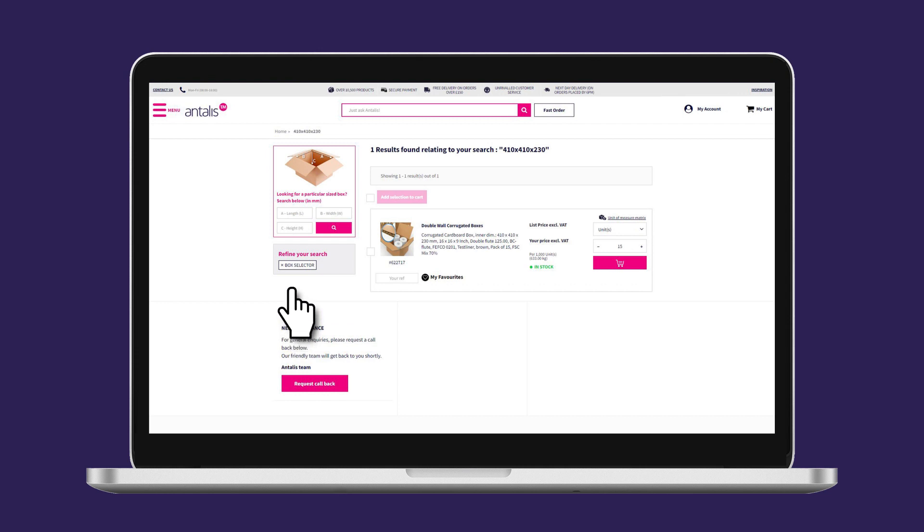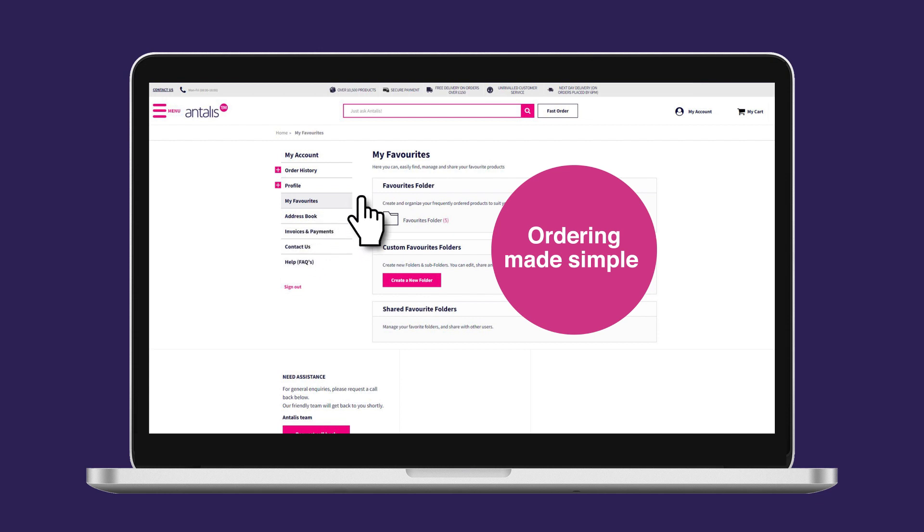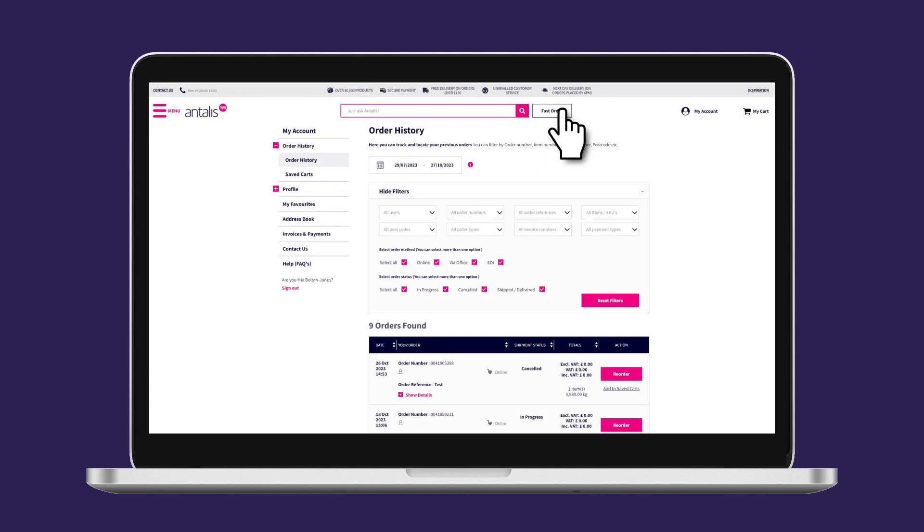Reduce your time online by placing your orders using your favourites, the fast order option, or repeating one of your previous orders.